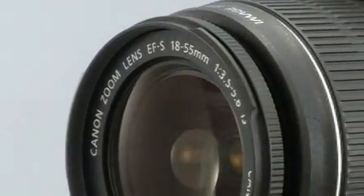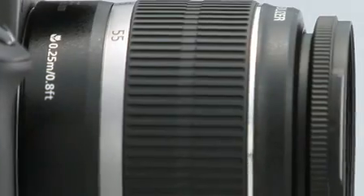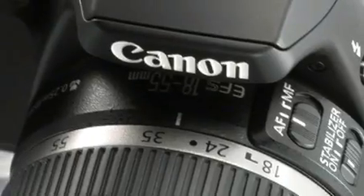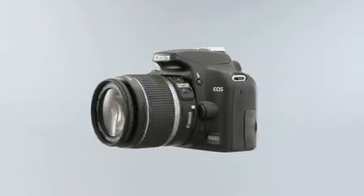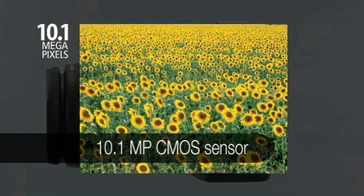With technology inherited from Canon's professional line-up, the EOS 1000D delivers EOS imaging power in an affordable, easy-to-use package. A 10.1-megapixel CMOS sensor ensures crisp, sharp images, even in low-light conditions.